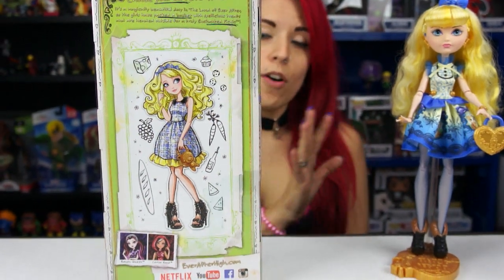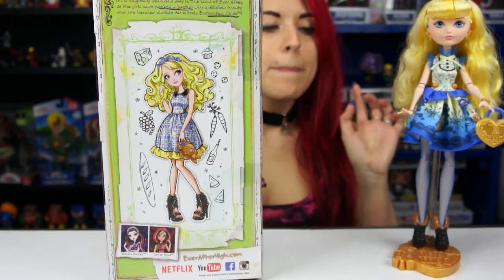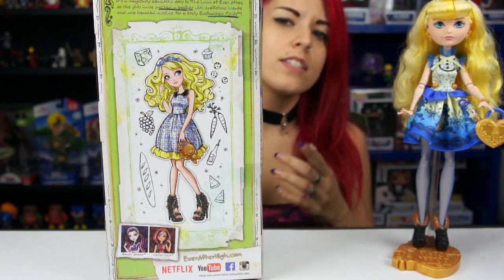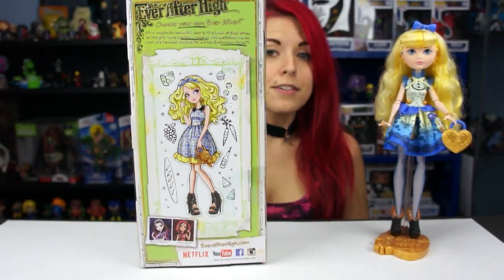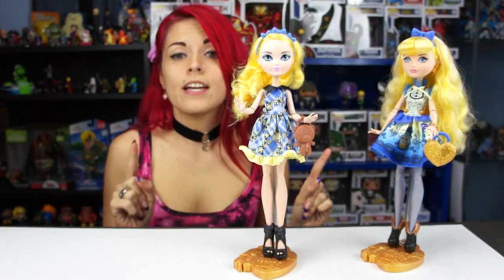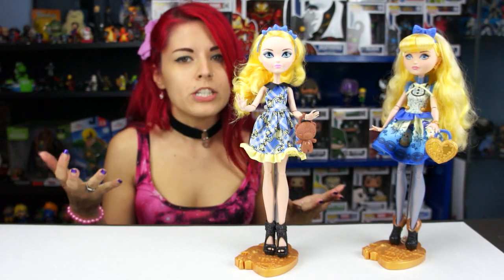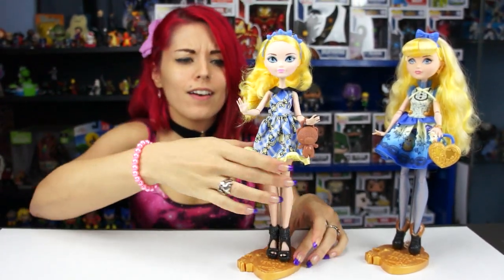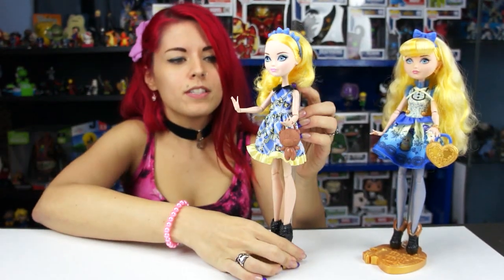I don't have all the Blondies that have been released, but I do have the first wave here and I want to do a little comparison to see if they changed her face since the original Blondie. So let's take her out. I got her out of the package and there is no stand and no brush — kind of like the Mirror Beach line slim box dolls, they don't come with too much.